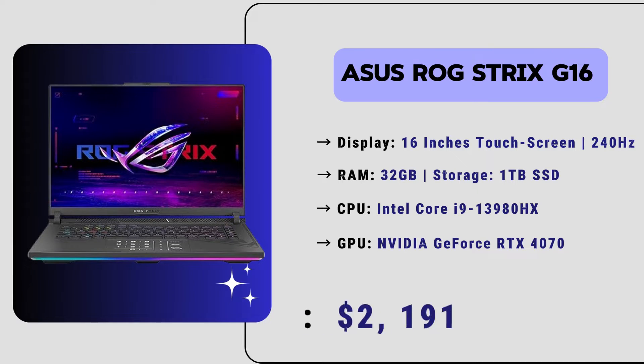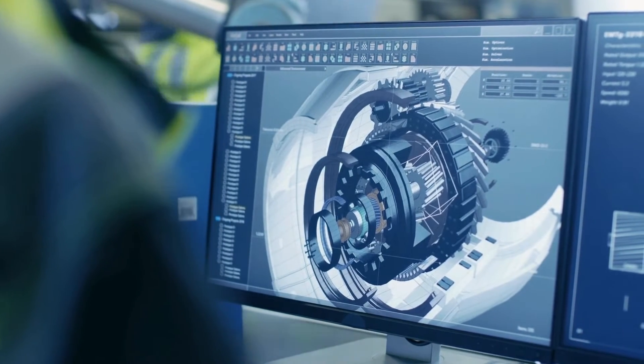The price of this laptop is just $2,200. So if you are looking for a mid-range budget yet powerful laptop for your 3D CAD design software like SOLIDWORKS, then you can definitely consider this one.